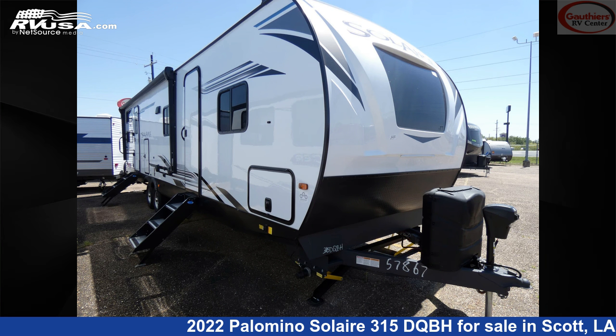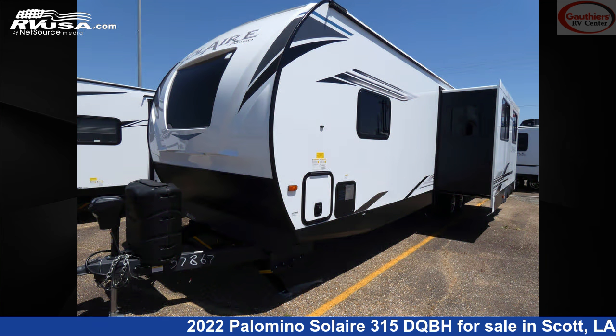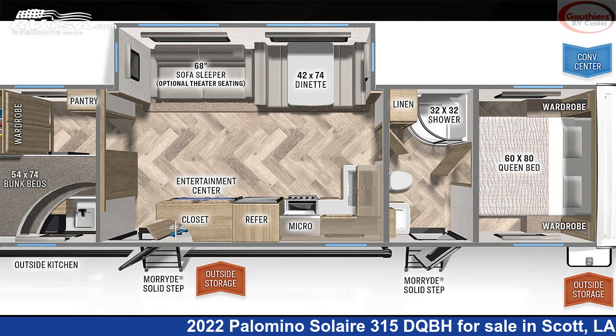This 2022 Palomino Solaire 315 DQBH is a travel trailer RV. It is located in Scott, LA 70583, and is offered for sale by Gautier's RV Center.